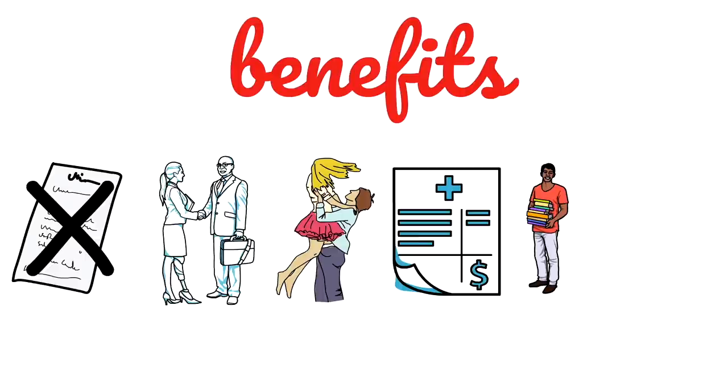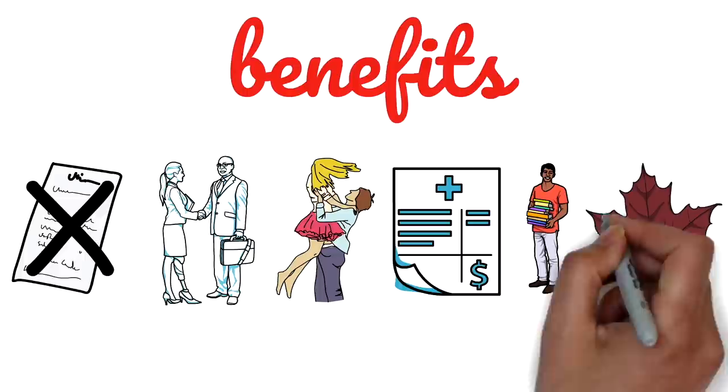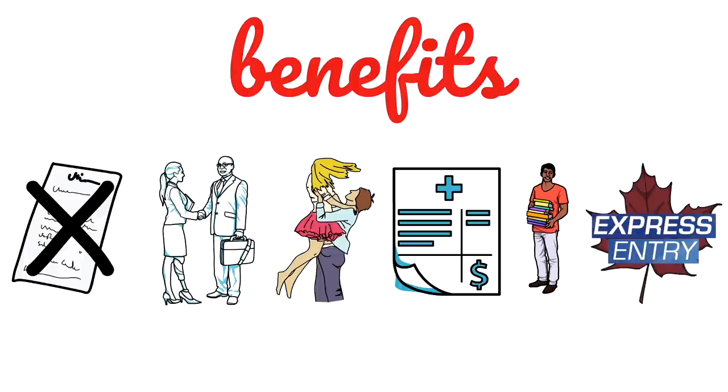The last benefit, which not many people know about, is the benefit you'll get in the Express Entry system. While you're studying, your spouse can complete one year of Canadian work experience, and you both can apply for Canadian permanent residency with your spouse as the principal applicant. You don't have to wait to gain Canadian work experience yourself because your spouse would have gained it in the meantime, and you can go ahead and apply for PR through the Express Entry system. You do need to be very cautious about the timelines and plan accordingly.